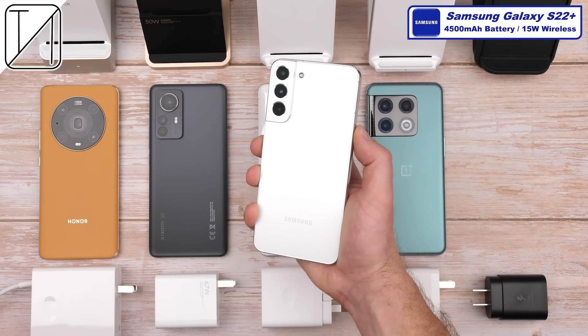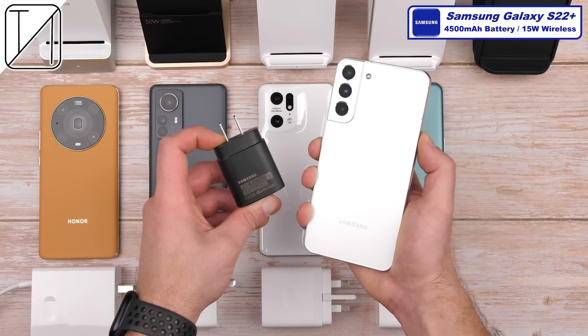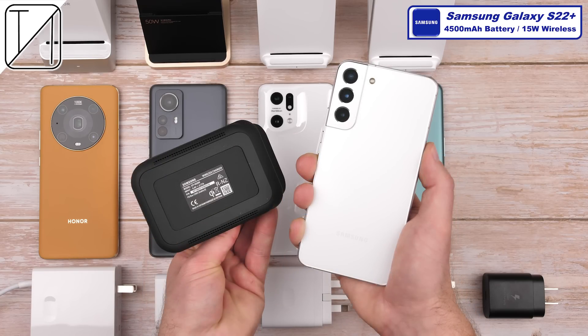Last and certainly least is the Galaxy S22 Plus, which has the smallest battery capacity here at 4,500 mAh and the lowest wireless charging wattage at a mere 15W. It requires Samsung's 25W fast charger to be paired up with their 15W fast Qi wireless charger in order to reach its subpar 15W wireless charging capabilities.